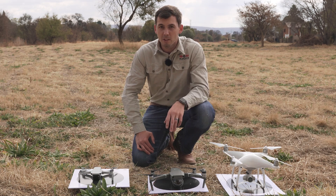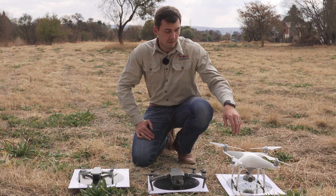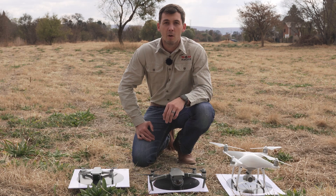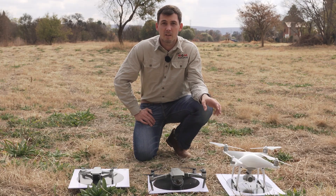The DJI Phantom 4 Pro has got a mechanical shutter, while your Mavic 2 and your Mavic Mini have got rolling shutters. What we prefer personally for survey is a mechanical shutter, because the images come out crisp and clear without any distortions.